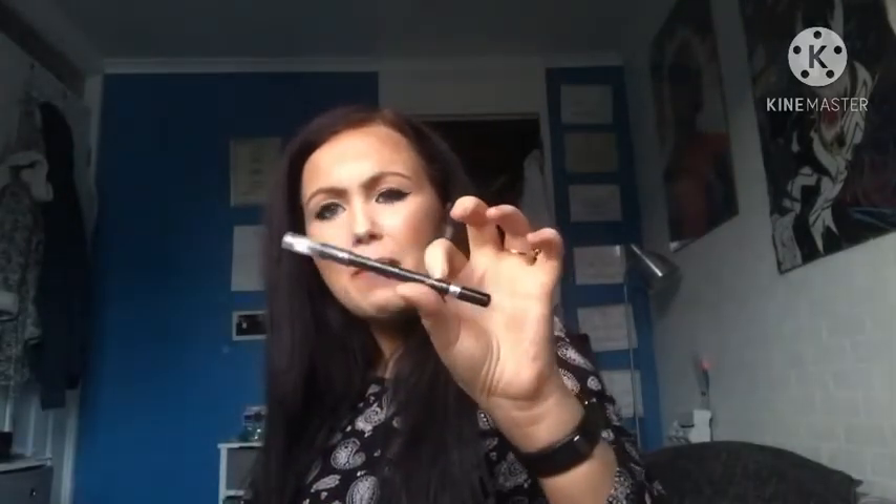The Rimmel Scandaleyes Eye Pencil in black — I have it on now. It's basically an eyeliner that lasts all day, is super black, and is great for the waterline. I've been repurchasing it for eight years. It's the best drugstore waterproof pencil eyeliner and it's only £4 — an absolute bargain. If I had to go high end, the Urban Decay Slide On Eye Pencil is just as good, but this drugstore version is amazing.